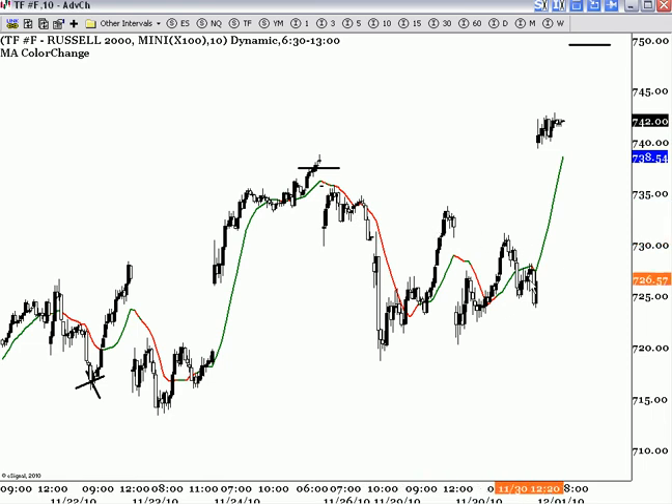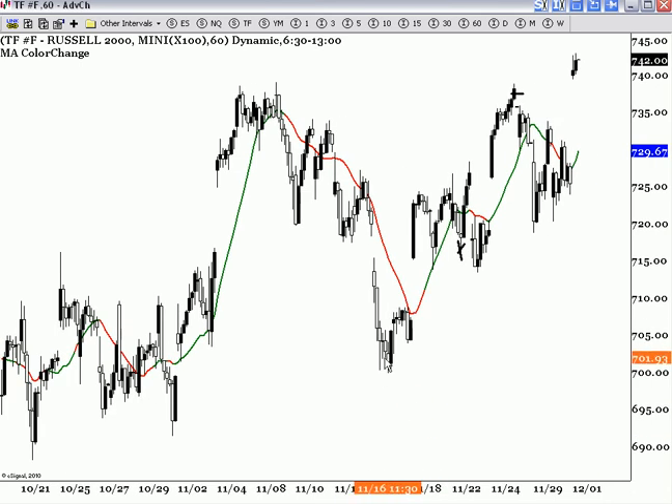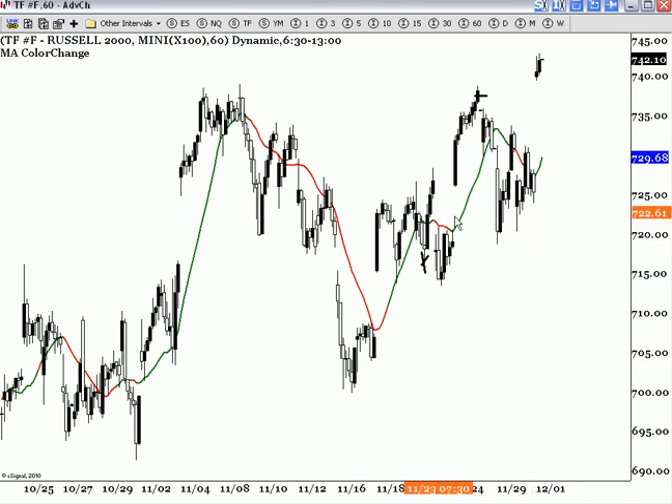Even though over here it might look like we're making a lower high to actually go down, if you step back and look at the bigger pattern, this level was a much bigger support. This is why we go over this every day with our members in the nightly videos — this was a major support as well. So this is really what says, at minimum, that something might be changing, not something over here.